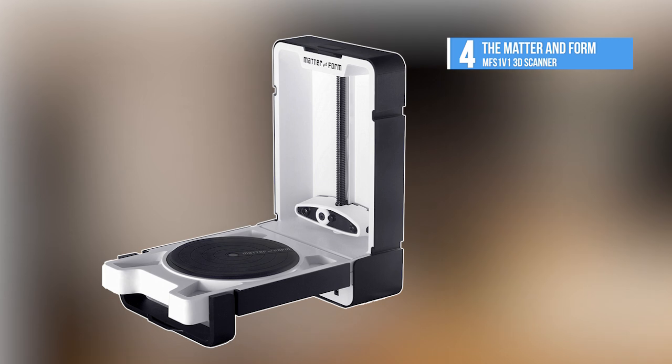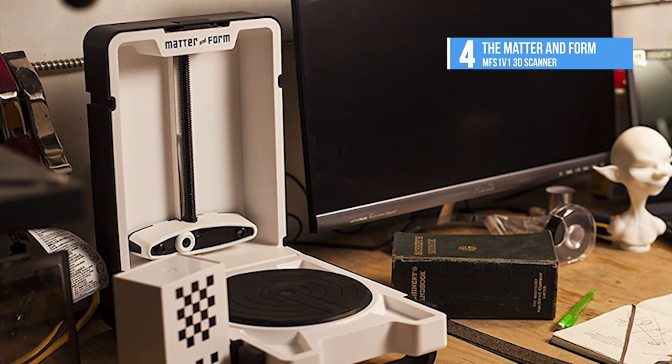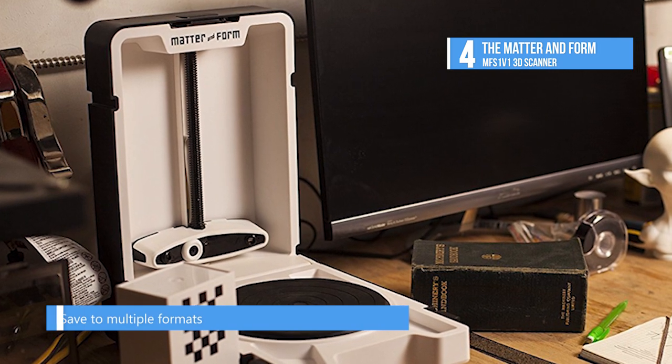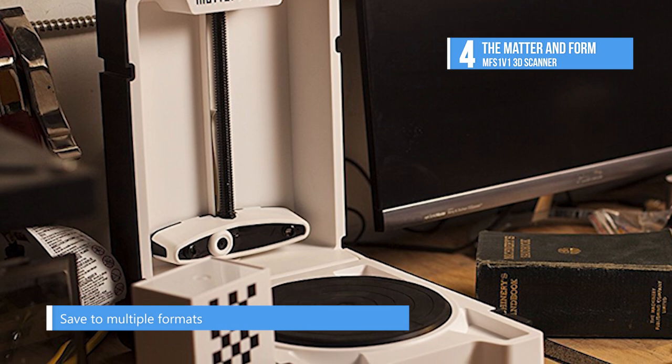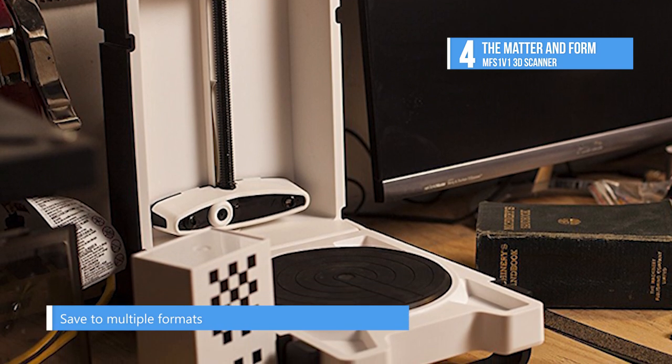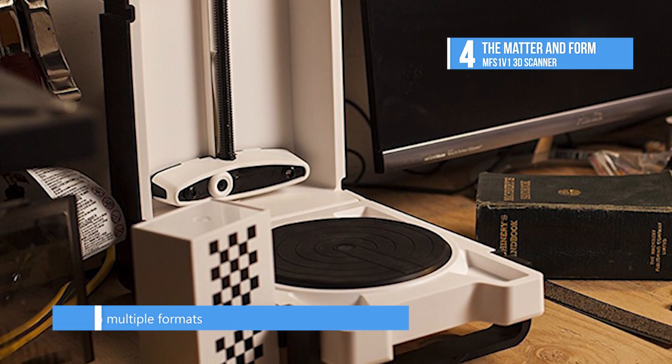Next up on our list at number four is the Matter & Form MF S1 V1 3D scanner. Combining superior performance with intuitive usability, the Matter & Form 3D scanner is an affordable, high-resolution 3D scanner that is compact and portable.